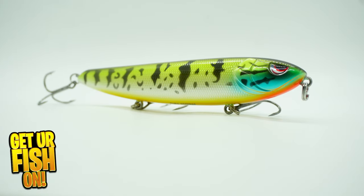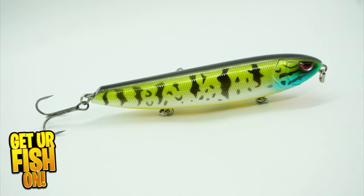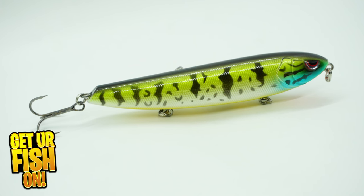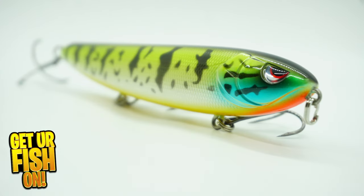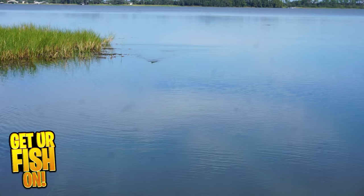The Spro Hinked is a topwater walking bait designed to walk with ease for any and all anglers. You'll notice it casts as well as any lure out there. You'll get consistent, super long-distance casts time after time.